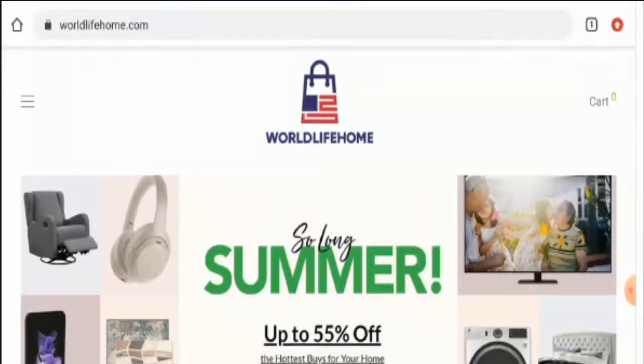Hello everyone, hope you are all doing well. So do you want to know about Vault Life Home Reviews? Here we are going to update you with this unbiased review in this video. Please stay connected with us.